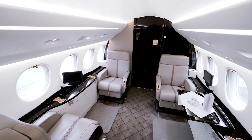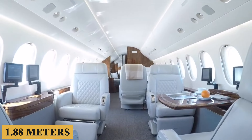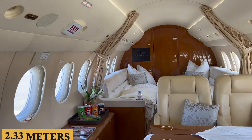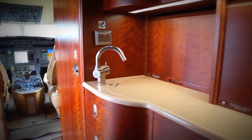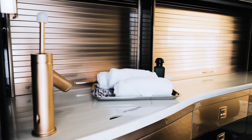Inside, the 7X features a huge cabin with a ceiling height of 6 feet 2 inches, or 1.88 meters, and a wall-to-wall width of 7 feet 8 inches, or 2.33 meters. Upon boarding the 7X, passengers will pass through the galley, which typically includes a spacious stone countertop, brushed metal fixtures, a full sink, and other appliances.